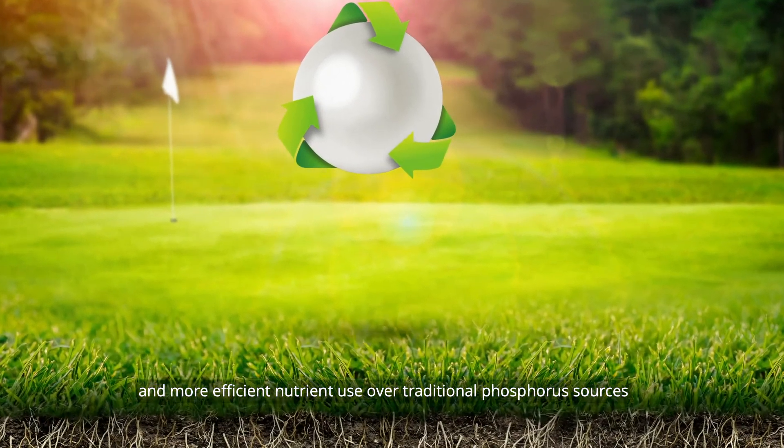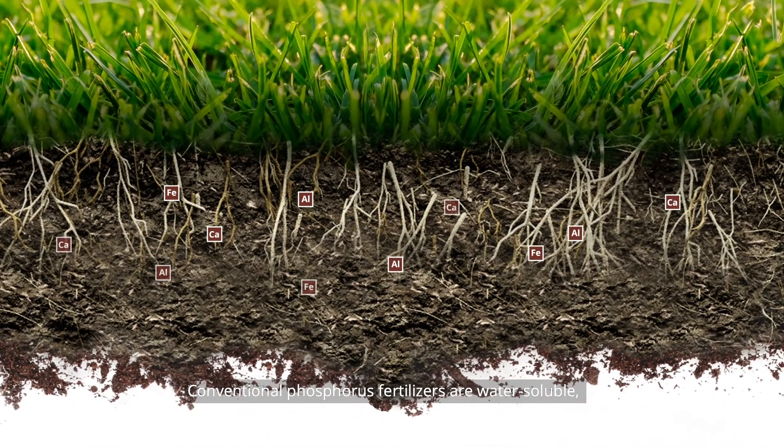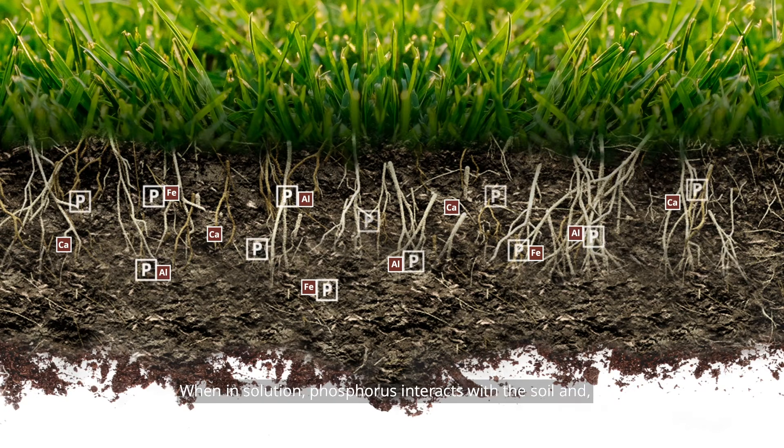Conventional phosphorus fertilizers are water soluble, so they dissolve quickly into the soil profile. When in solution, phosphorus interacts with the soil and, depending upon the circumstances, can become unavailable to the plant.